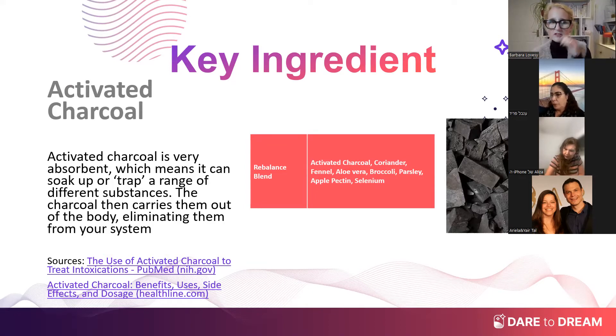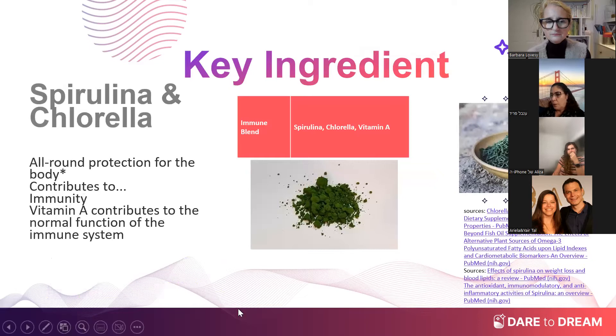We have a very high dose of activated charcoal in the rebalance blend — much higher than we had in Restorix. In the immune blend, we have spirulina and chlorella — amazing ancient sources of amino acids, proteins, and B vitamins. They are just power packs. We've also added vitamin A in the immune blend, which we know is very important in the body.